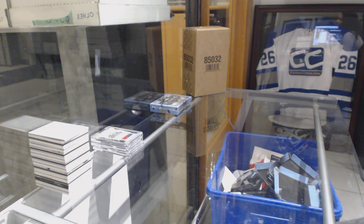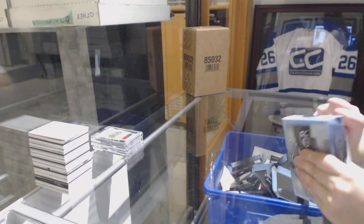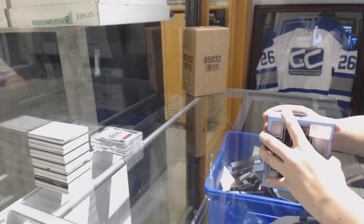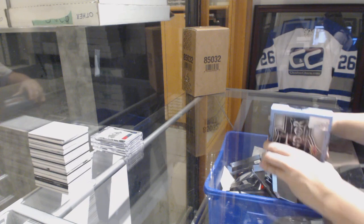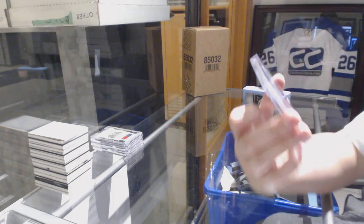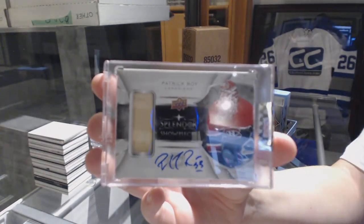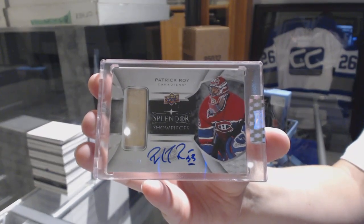Alright, let's get a big finish here. We've got a Show Pieces Stick Tape Auto number 227 for the Montreal Canadiens - Patrick Roy. Good break for Montreal. Patrick Roy number 227.